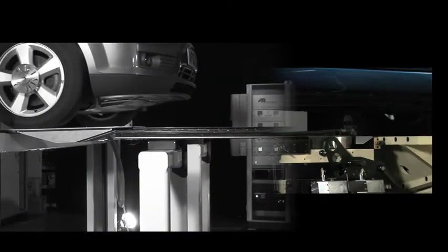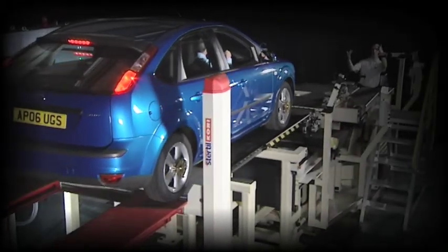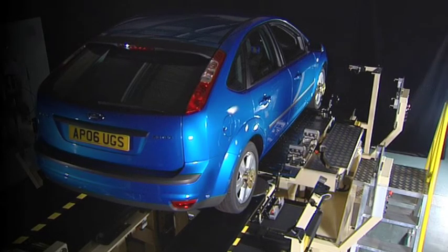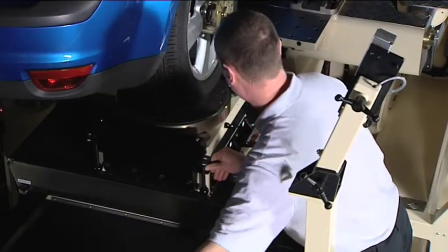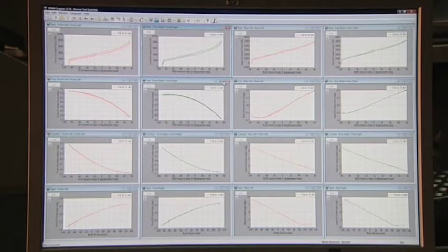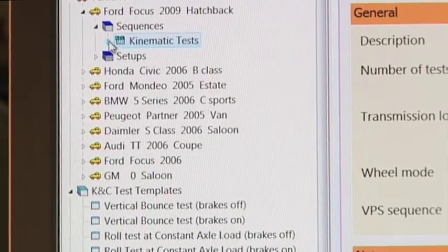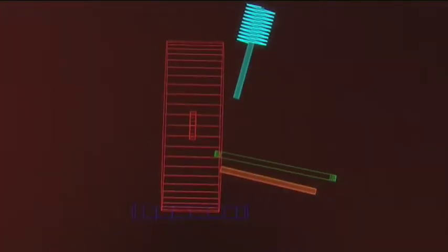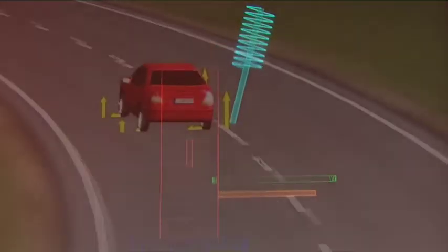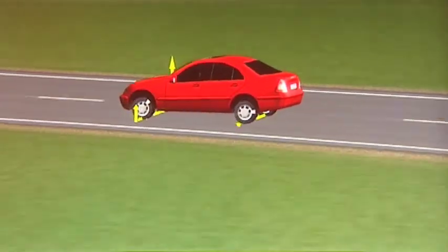The machine measures the quasi-static vehicle suspension characteristics that have a significant effect on ride and handling. These measurements are essential to the thorough understanding of the vehicle's performance in terms of ride, steering and handling. The data obtained is used to compare or benchmark vehicles, or to provide data to verify computer modelling of vehicle suspensions. It also provides the essential input data to dynamic modelling packages to assess the dynamic behaviour of the complete vehicle.